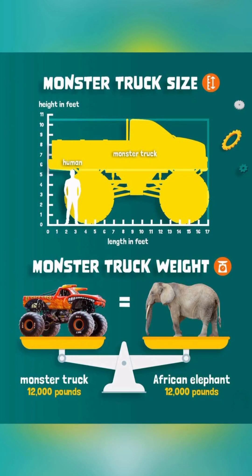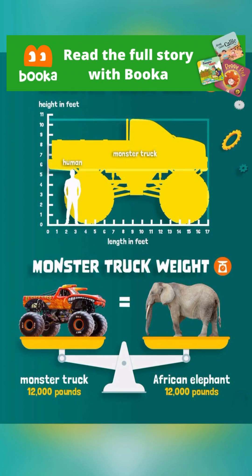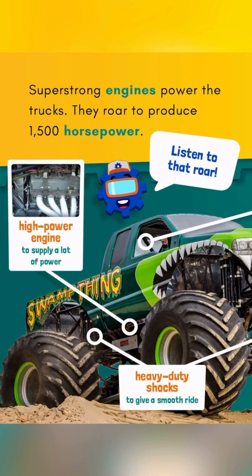And they measure over 10 feet — 3 meters tall. Their bodies are jacked up on oversized tires. Those tires are 66 inches high! Super strong engines power the trucks. They roar to produce 1,500 horsepower — this is 10 times the horsepower of a small car engine.